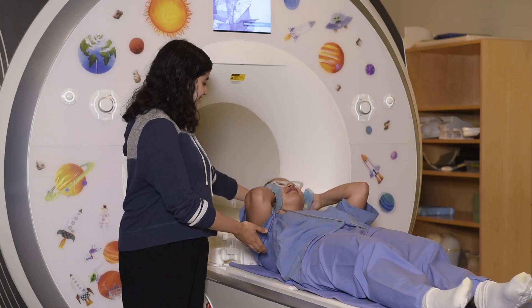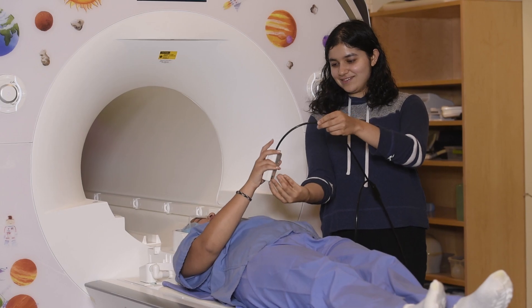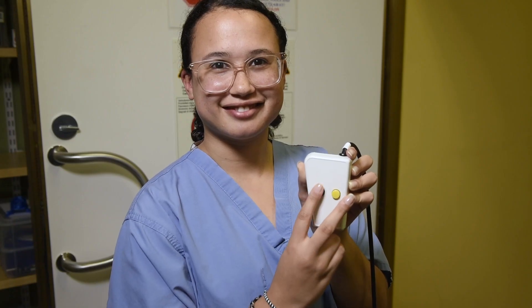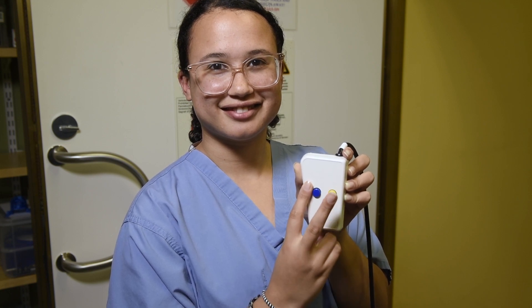Place them next to your ears and lie down in the scanner. For some tasks, you will need to respond. Please hold the response device using your middle and index fingers. The button on your left is one, the button on your right is two.